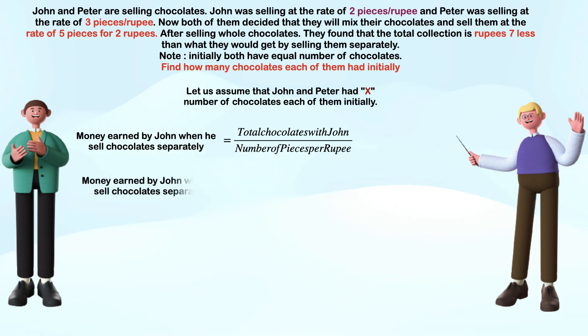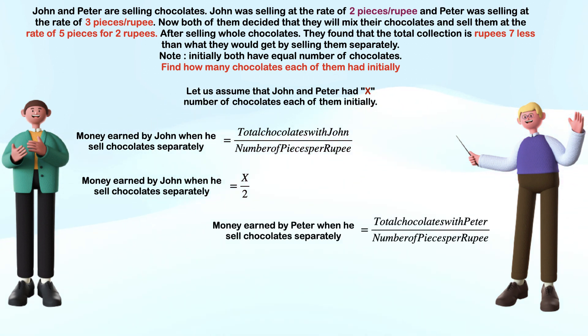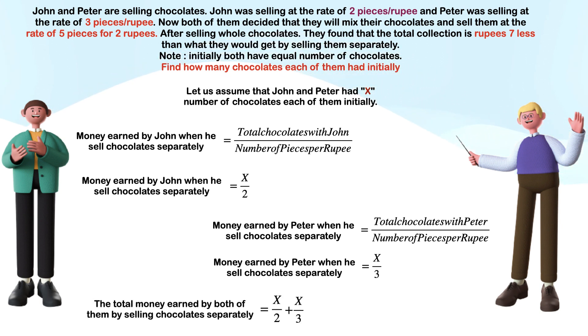Money earned by John when he sells chocolates separately is total chocolates with John over number of pieces per rupee. Hence money earned by John is X over 2, as he sells two chocolates per rupee. Money earned by Peter is X over 3, as he sells three chocolates per rupee. Total money earned by both selling separately would be X over 2 plus X over 3.